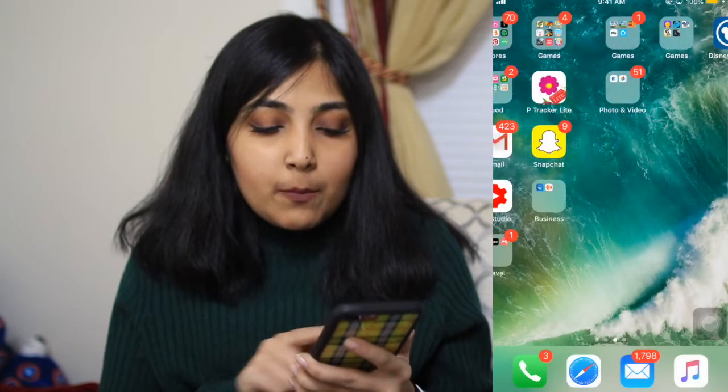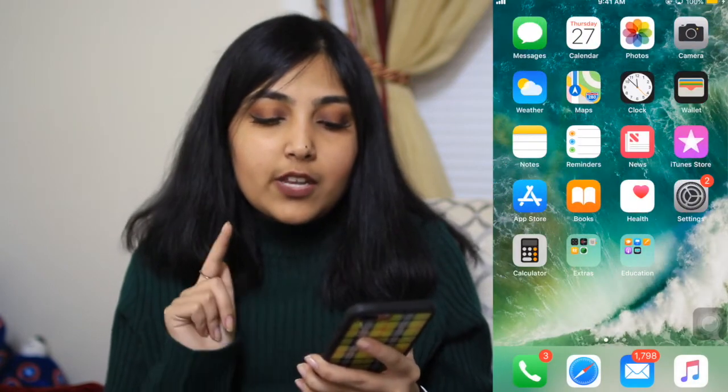On the bottom dock I have Phone, Safari, Mail, and Music. And yeah, that was it for what's on my iPhone! I hope you guys enjoyed the video. If you did, give it a thumbs up. This will be my last video of 2018, so I'll catch you guys in 2019. If you haven't already subscribed, please do — and bye guys!